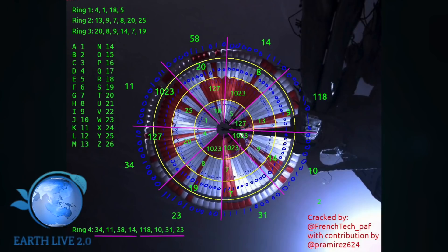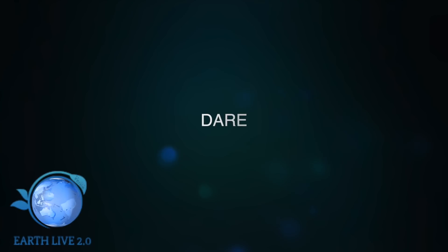Allo stesso modo abbiamo gli altri: 1, 18, 5, 127, 1023, 1023 e 1023. Prendiamo come riferimento l'alfabeto numerato da 1 a 26, da A alla Z. Se prendiamo la casella 4, corrisponde alla lettera D; l'1 alla lettera A; il 18 alla R; il 5 alla E — a questo punto si formula la parola DARE.